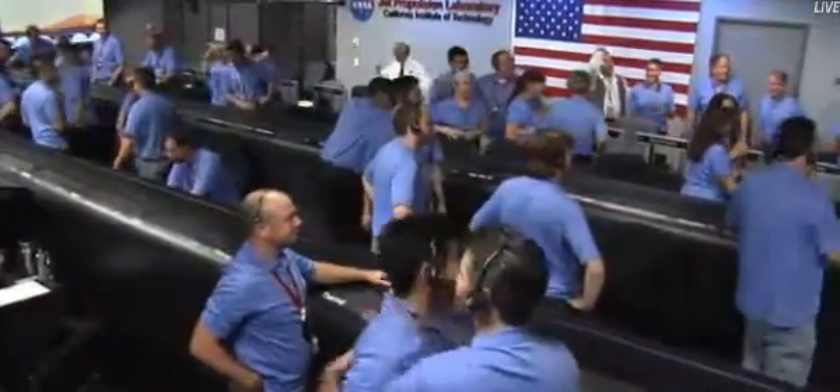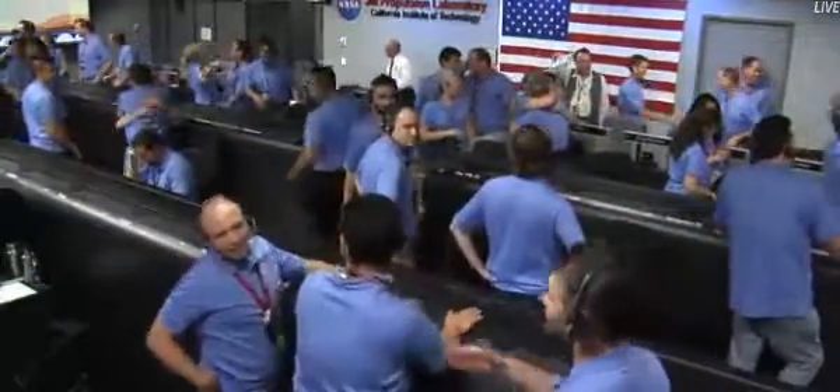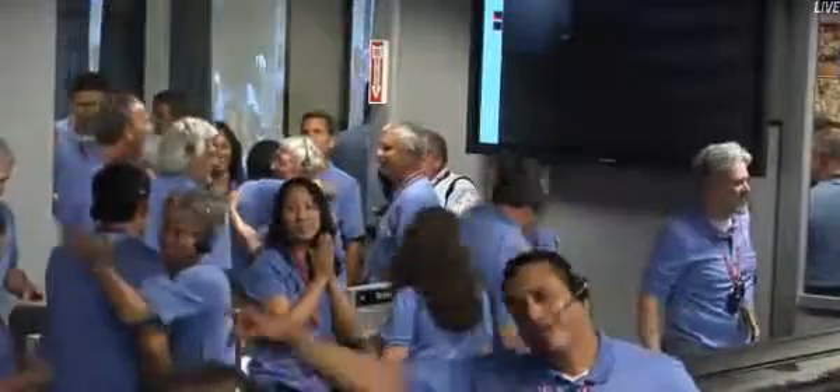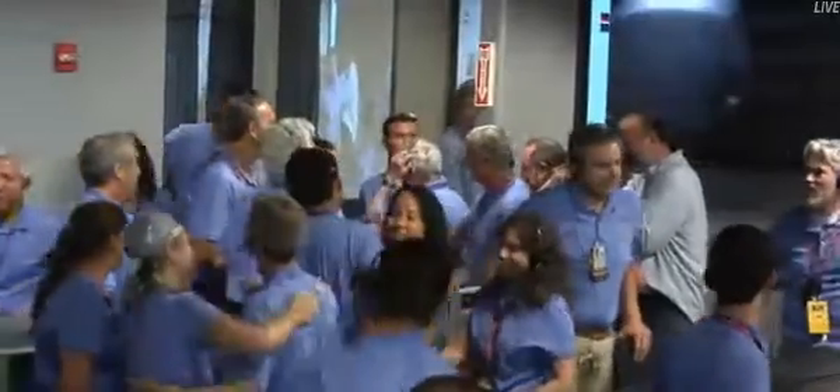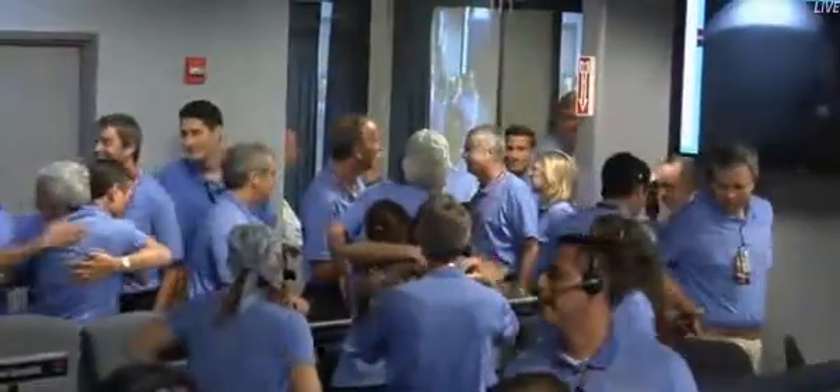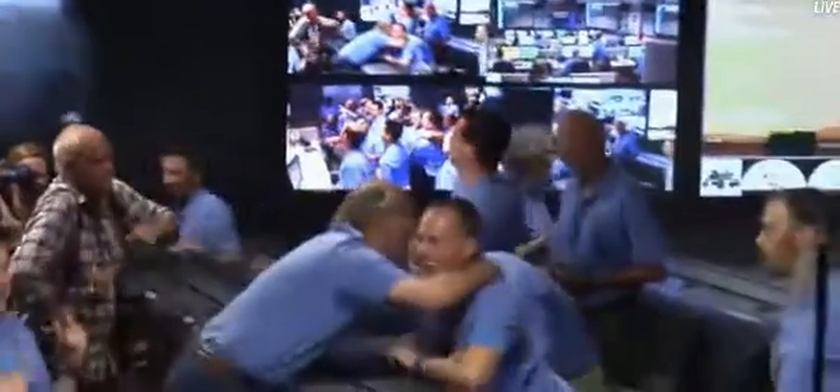Keep watching, guys — keep watching the screen, there's more stuff any minute now. So here we are, we're going to start. So we have landed, landed at the time we thought we would, and we now have our first image.